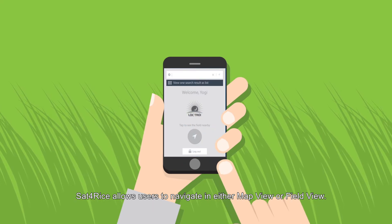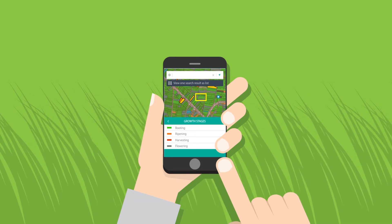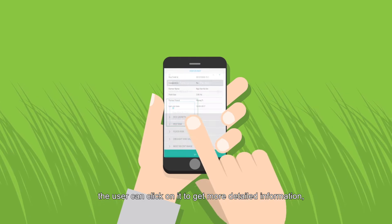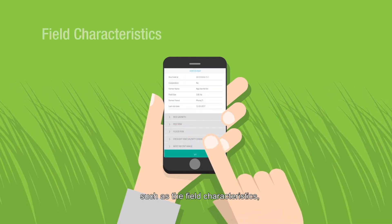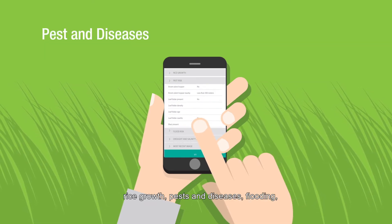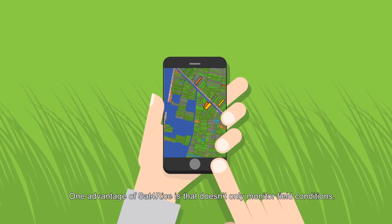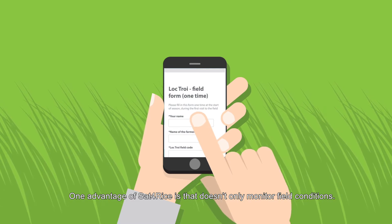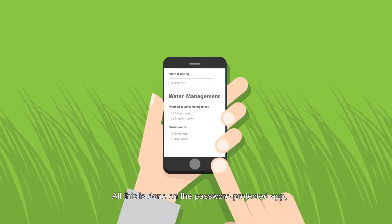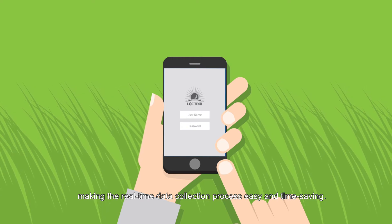Sat4Rice allows users to navigate in either map view or field view. Multiple thematic maps are available in the map view. Once the user has found a particular field they are interested in, the user can click on it to get more detailed information, such as the field characteristics, rice growth, pests and diseases, flooding, as well as drought and salinity. Sat4Rice is also a comprehensive tool to digitally collect field information, all on the password-protected app, making real-time data collection easy and time-saving.